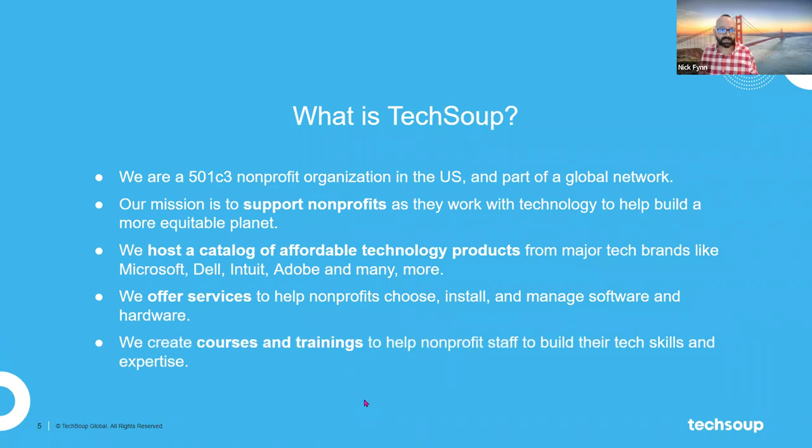We're also an education institution. We provide courses and trainings to nonprofit staff, nonprofit leaders, and volunteers on all sorts of technology topics, and you're going to learn a little bit more about that in this presentation.